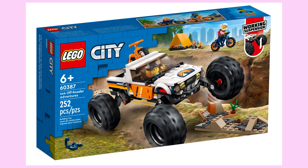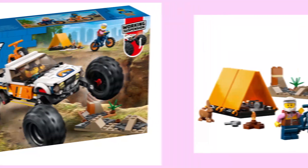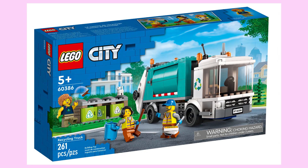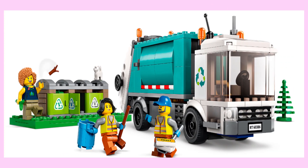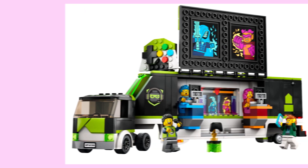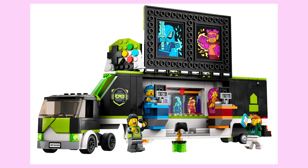Up next is the 4x4 off-roader adventures, and this chunky vehicle loves to show off its wheels, but outside of that, it looks fine. Up next is the recycling truck, a compact and very beautiful truck that oozes with teal. Up next is the gaming tournament truck, and despite being a large vehicle, this set is a mobile e-sports tournament full of consoles and merchandise.